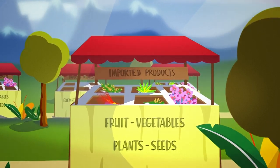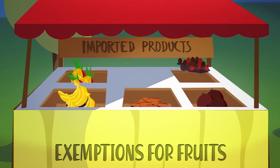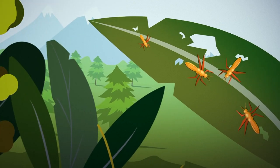The only exceptions to it are bananas, coconuts, dates, pineapples and durians. They do not need a special certificate because they do not pose such a risk.